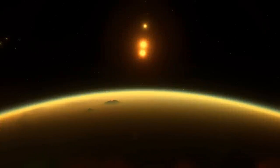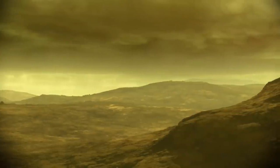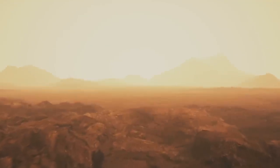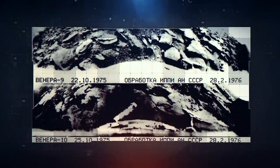Venus — it's considered to be the evil twin of the Earth. Rains of sulfuric acid, carbon dioxide-filled air, hellish temperatures. But this world has always interested us, and the Soviet Union decided to do the seemingly impossible: land a probe on its surface.